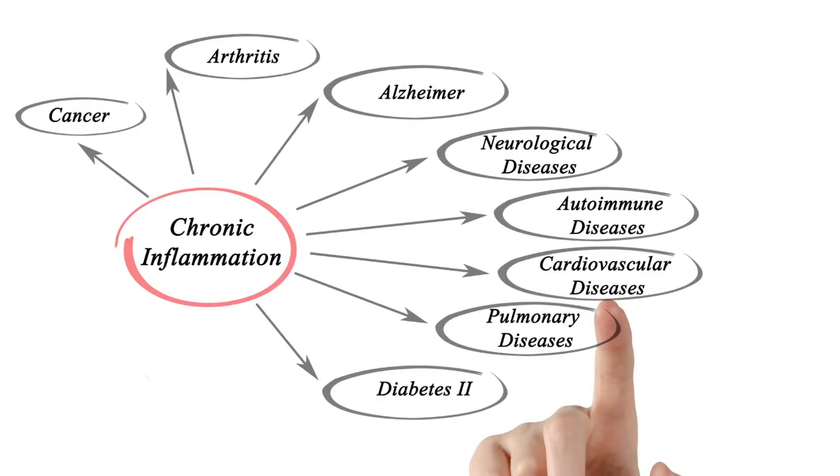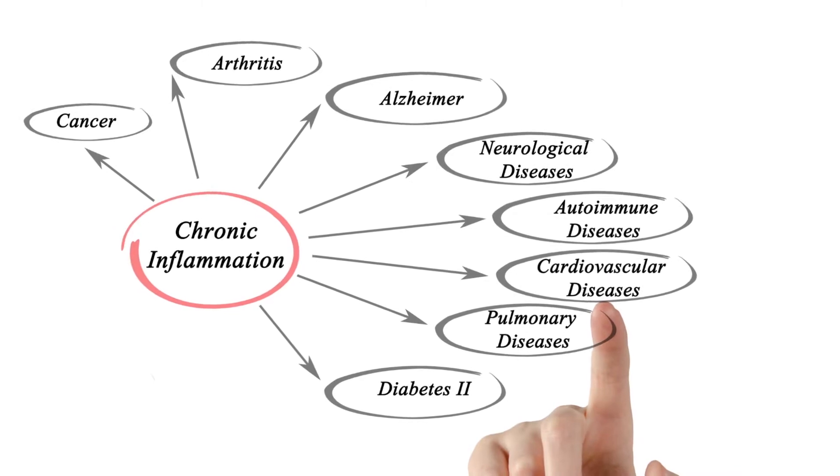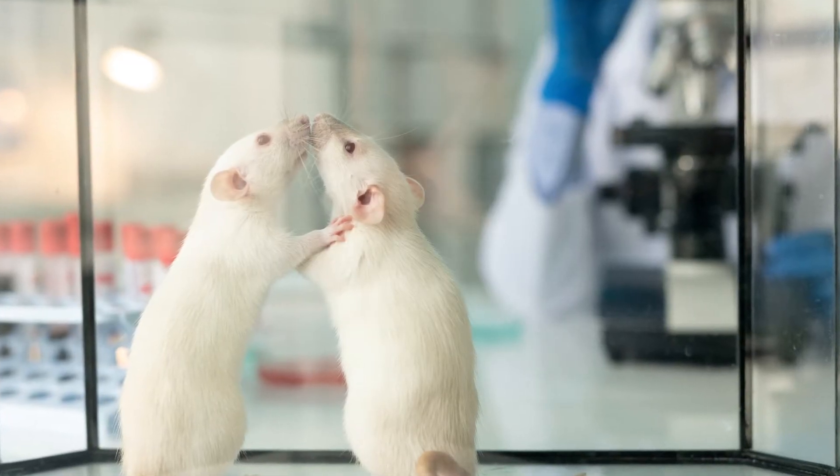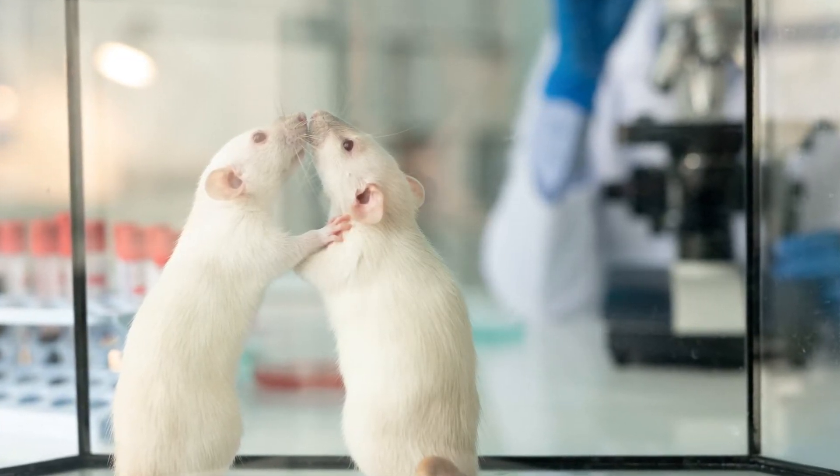In addition, it showed that Lion's Mane extract can reduce inflammation, keeping your brain healthy. It has been shown to help improve memory and learning ability. A 2008 study published in Applied Neurology shows that the extract from Lion's Mane mushroom could enhance cognitive function in rats exposed to toxic chemicals, an effect similar to ginkgo biloba with fewer side effects. I found this fact extremely important to know since as humans, we're surrounded by toxic chemicals.